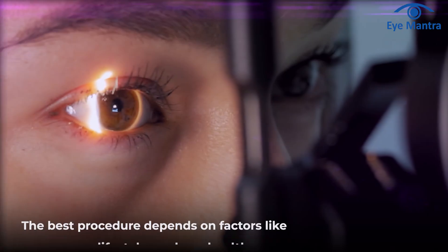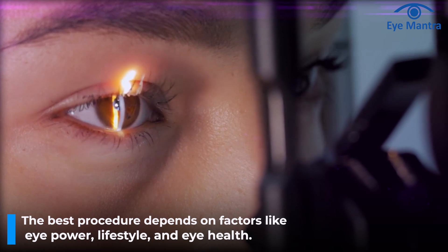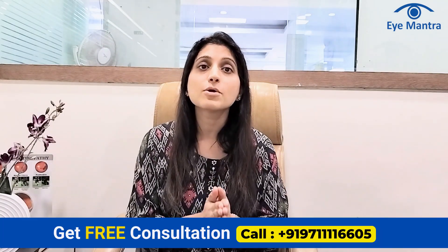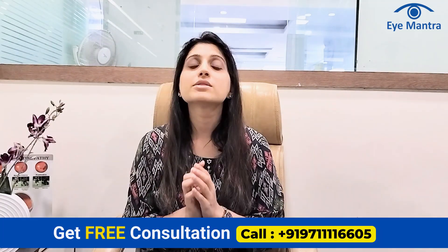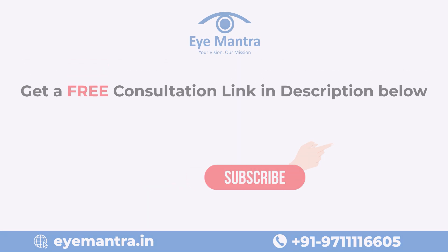The choice of the best procedure for you depends on factors like your eye power, lifestyle, corneal thickness, and retinal health. If you need clarification about which vision correction surgery is best for you, call our helpline number and book a free check-up.